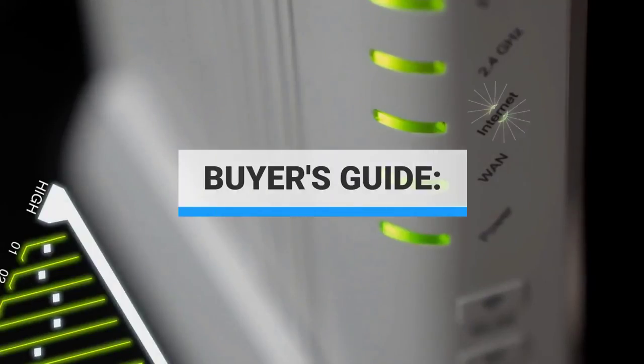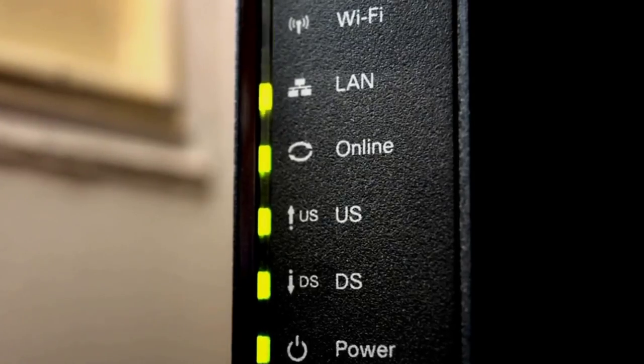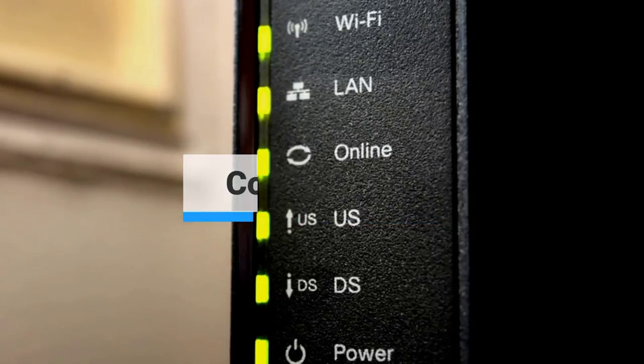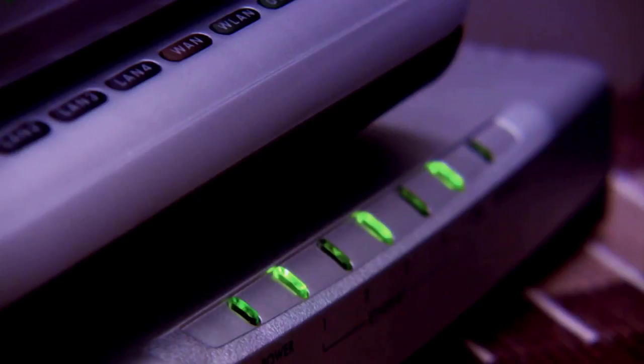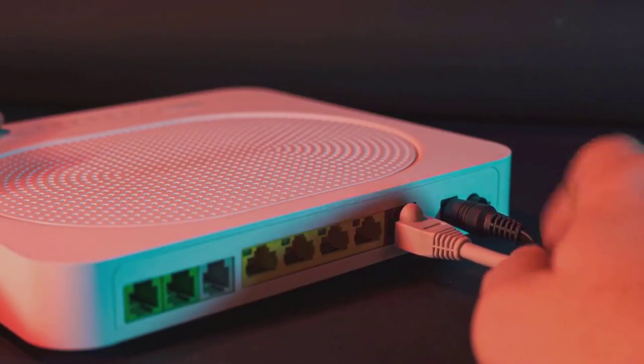Buyer's guide. Most cable modems look the same — little black boxes that accept a coaxial connection and make the internet available as a standard network connection — but under the hood there are some pretty important details. Pay close attention to these factors as you shop. Compatibility: the single most important thing about any cable modem you buy is that it has to be compatible with your internet service provider's network. Most ISPs support a wide variety of modems, but you should still consult your ISP's documentation for a list of officially supported modems and stick to that list as you compare different models.